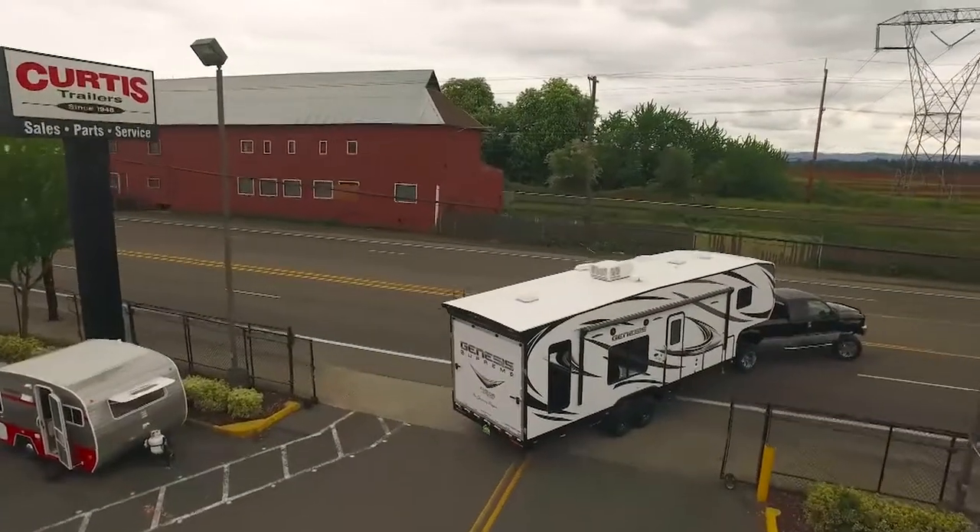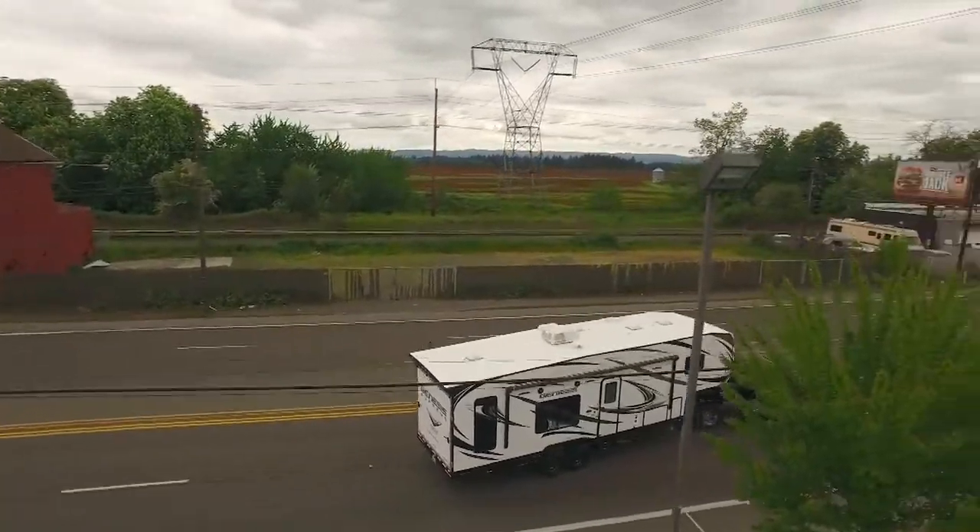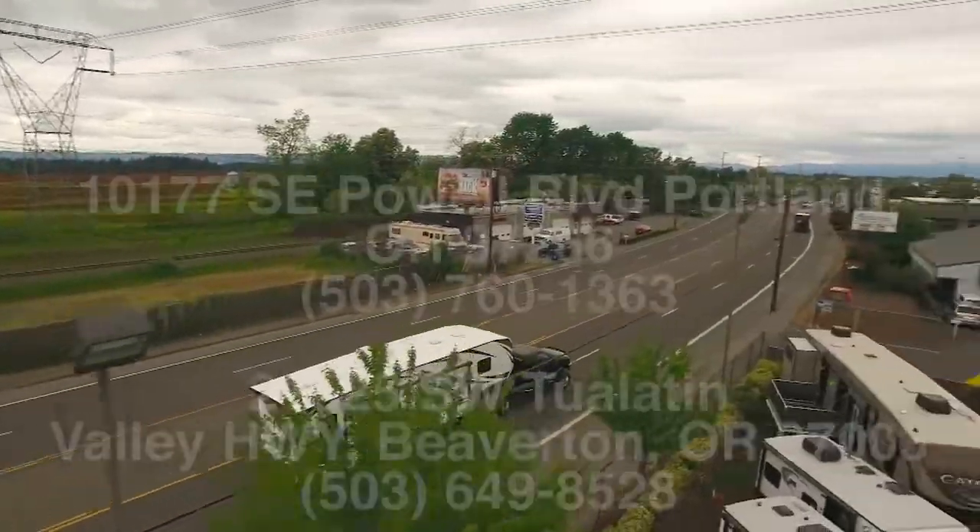Tour the Outback Ultralight 221 UMD at Curtis Trailers, where our business has been your vacation since 1948.